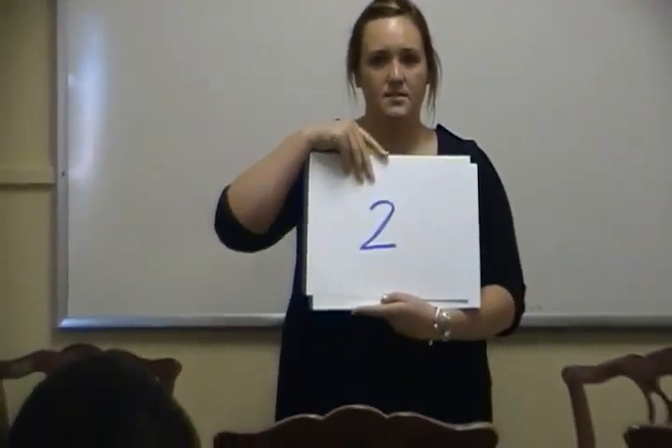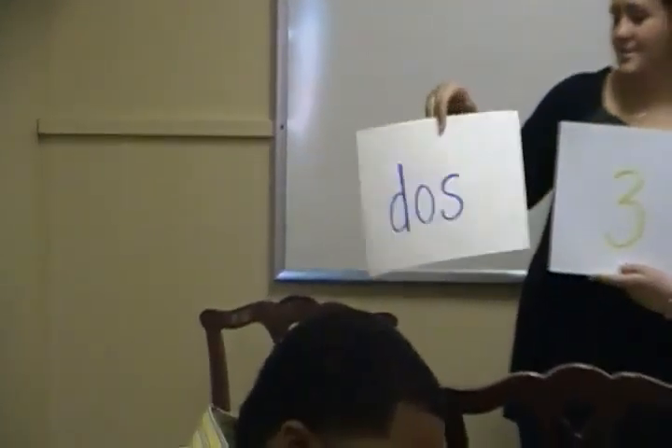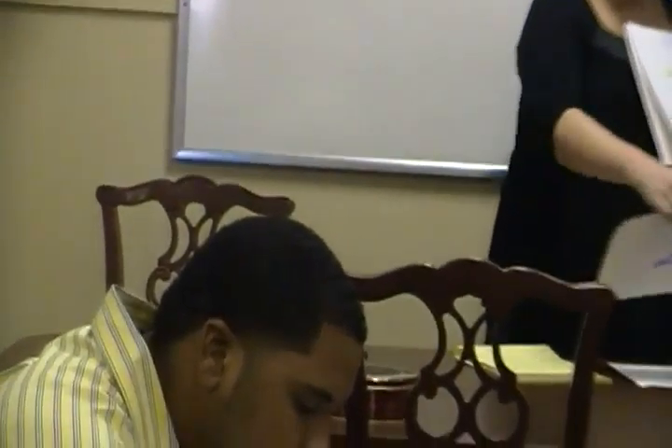The next number is two. The Spanish word for two is dos. Can everyone say dos? Dos. D-O-S.